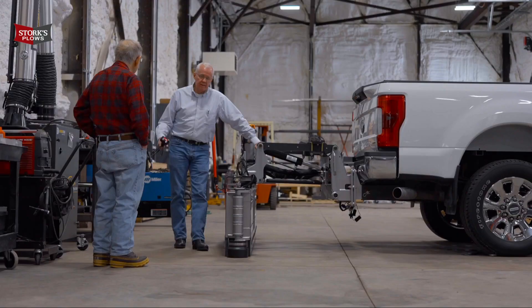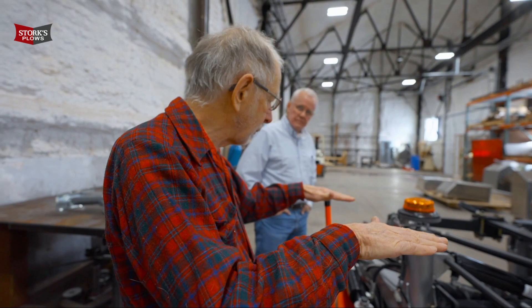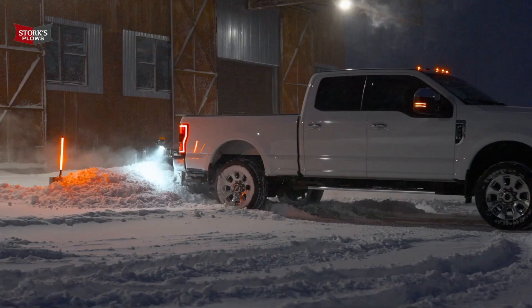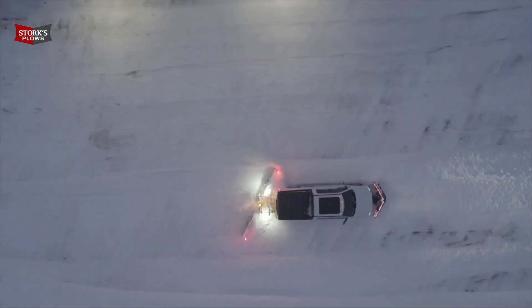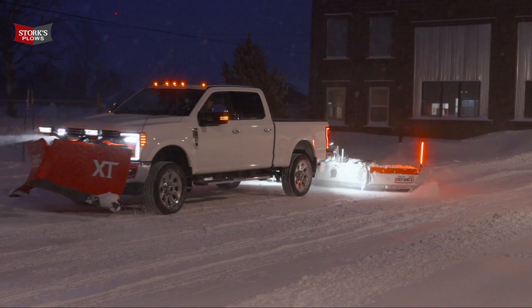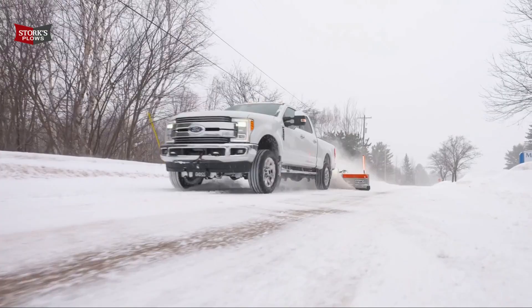Phil was able to redesign and come up with our current model. Last year I plowed with it for the first time and I was amazed at what I could do with that plow. I would get up at four o'clock in the morning, go out in our local community, put the plow down, and just drive through the streets — I was cleaning up subdivisions with this plow.